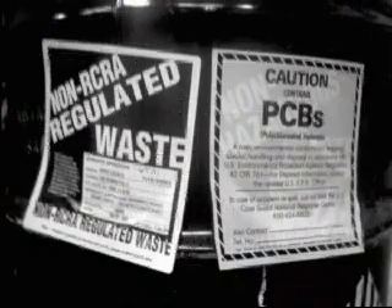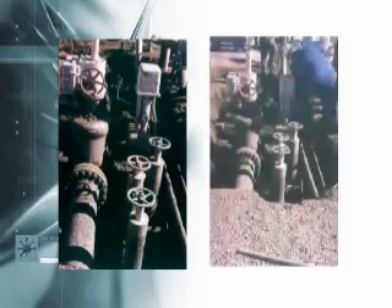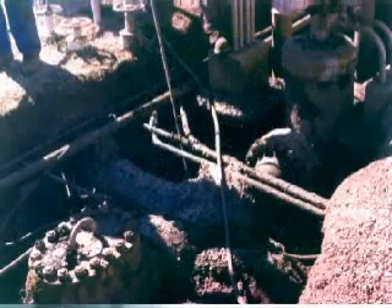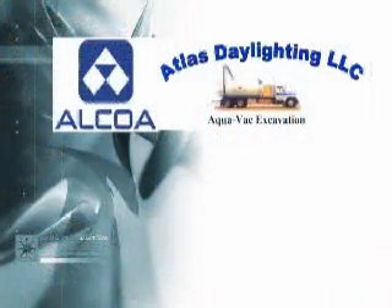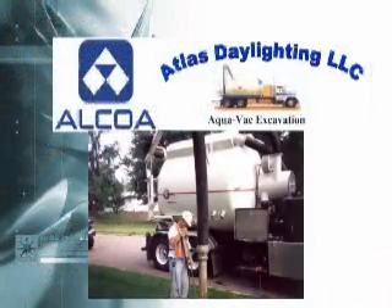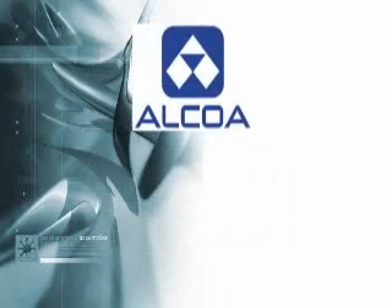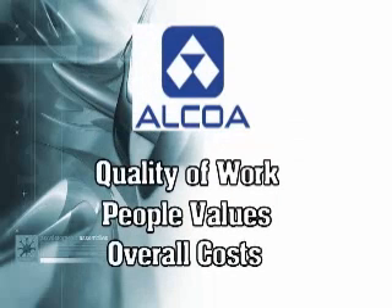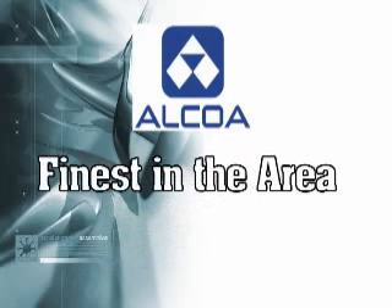A large plant absolutely needs to know where the lines and cables run. Atlas can easily and affordably locate all your buried lines. This will save time and money when doing repairs or when generating as-built drawings. For several years, Alcoa of Lafayette has used Atlas Daylighting to clean everything from sewers to cranes. In an Alcoa safety seminar, they were chosen as the benchmark for their field — honored for their quality of work, people values and overall cost, and credited as the finest in the area.